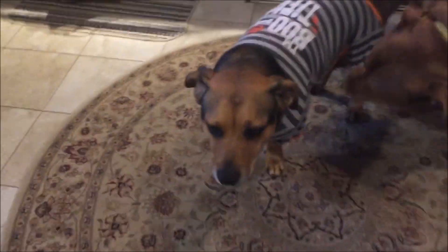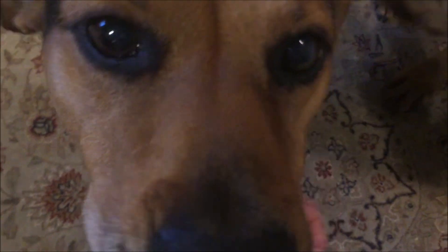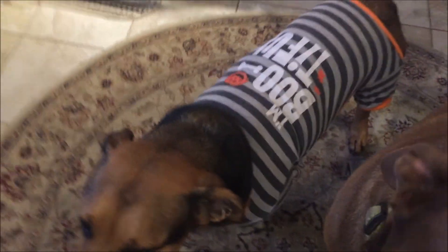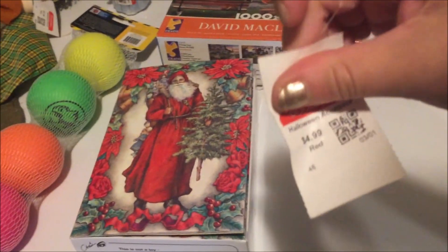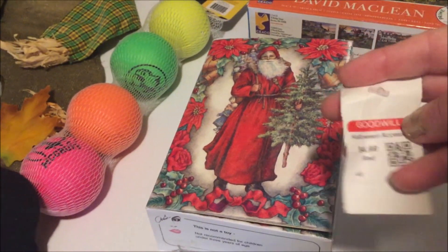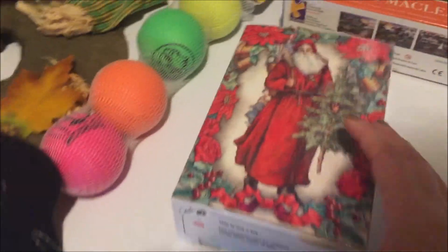I want to show you the cutest outfit for this guy — he's a little thick but he looks so cute! He's like, 'what is this?' but you look very handsome. This is the first ever outfit he's had like this. We got it from Goodwill — it was 4.99, and the red tags usually mean half off, so we got it for half price.